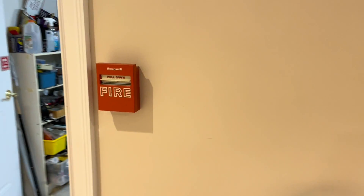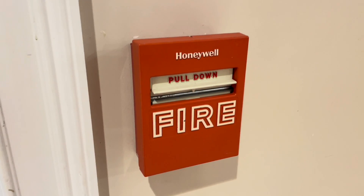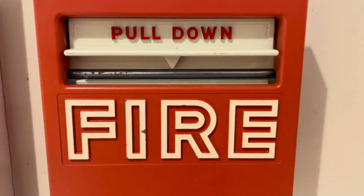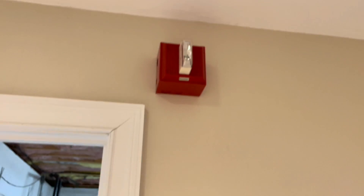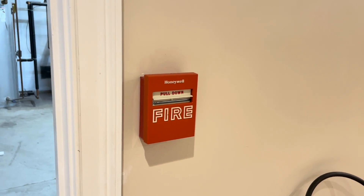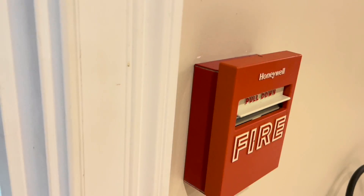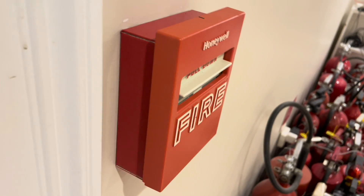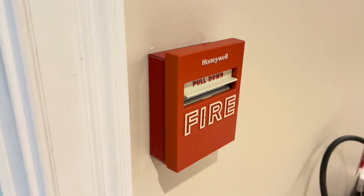Down here I have a Honeywell pull station — not exactly sure of the model number, but I'm pretty sure it's like an S464A. This was an addressable pull station that was converted to conventional. It's slightly newer, you can tell by the font which is a little smaller and more modern looking. I think this is from the 90s. You commonly see this setup at BWI airport — Thurgood Marshall airport in Baltimore — they have this exact setup. The pull stations have some sort of cover on them. This is actually mounted on a BG10 back box; I had to mess with the screw orientation a little bit to get it to look okay, but I really like how it looks. It doesn't stick out from the wall very far.